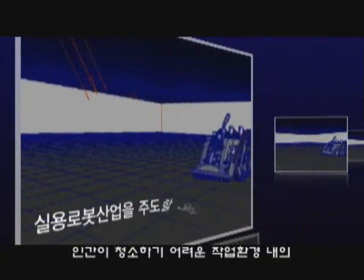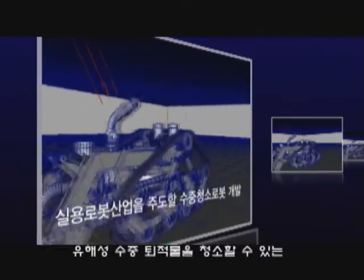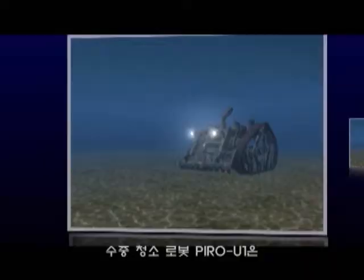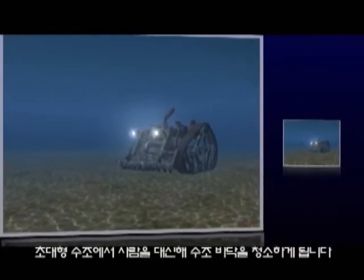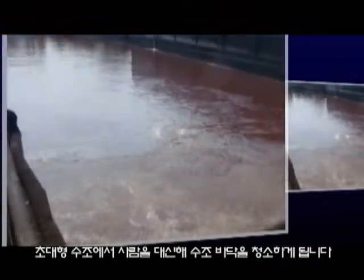The underwater cleaning robot Pyro U1 is capable of cleaning harmful underwater sediments that are hard for people to clean, and will be replacing men in cleaning the floor of ultra-large water tanks.